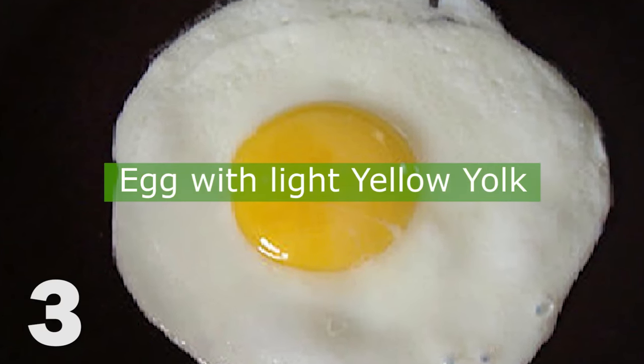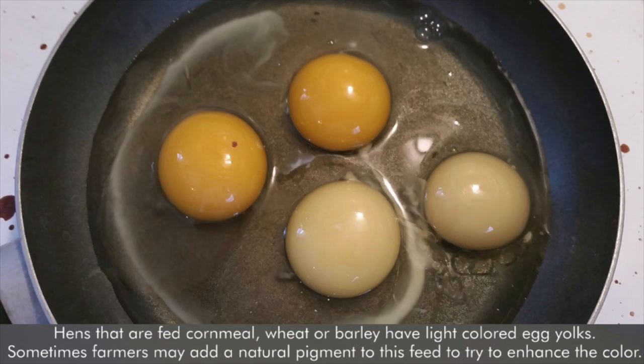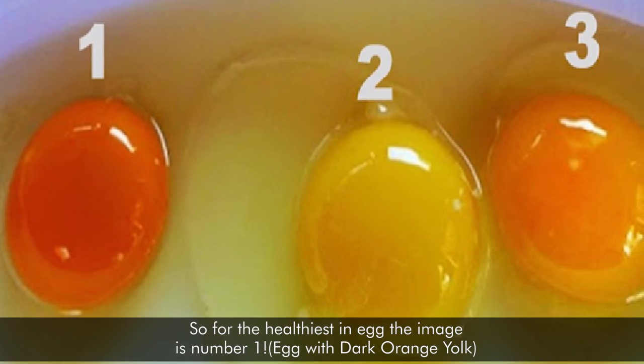Eggs with a pale or light-colored yolk come from a hen that has a diet void of color and protein. Hens that are fed cornmeal, wheat, or barley have light-colored egg yolks. Sometimes farmers may add a natural pigment to this feed to try and enhance the color.